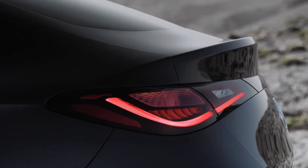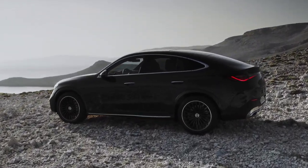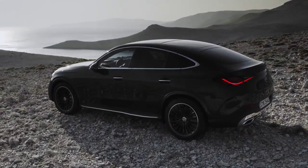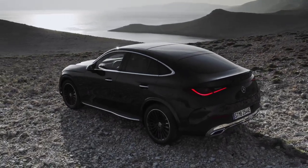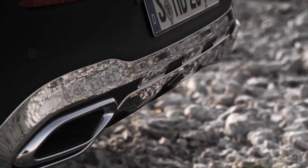Regarding the exterior design, the new GLC Coupe has taken over the changes introduced last year by the GLC. We get, among other things, a revised front end, narrower headlights, a slightly retouched rear, and also narrower taillights.